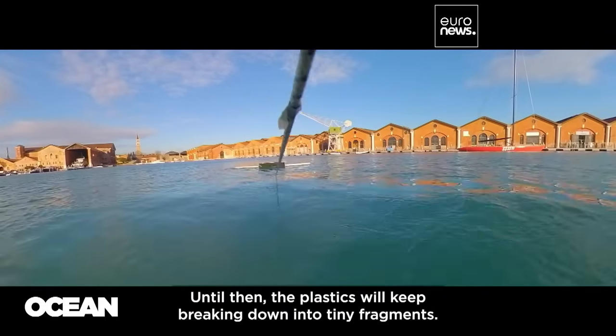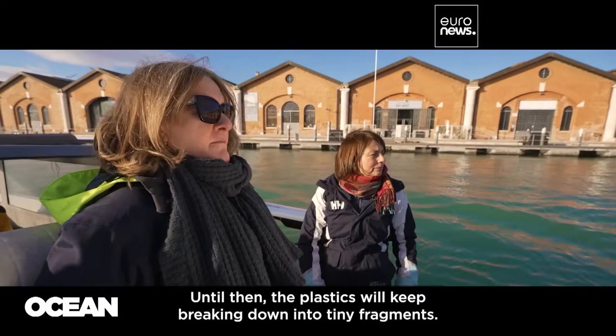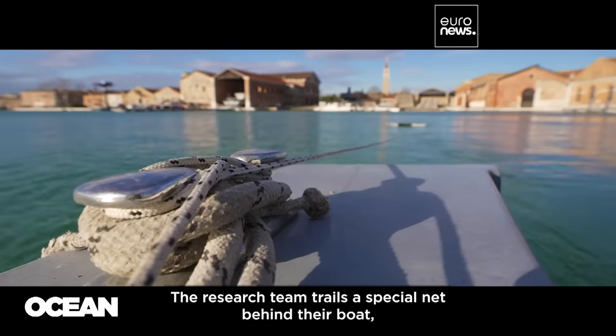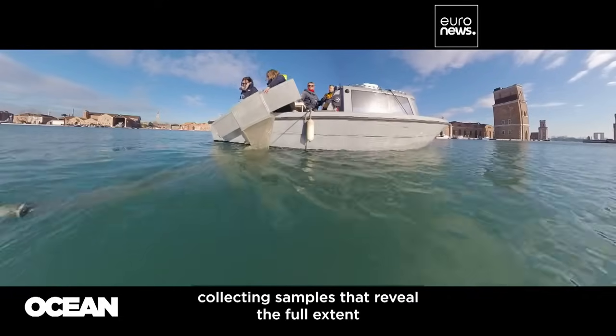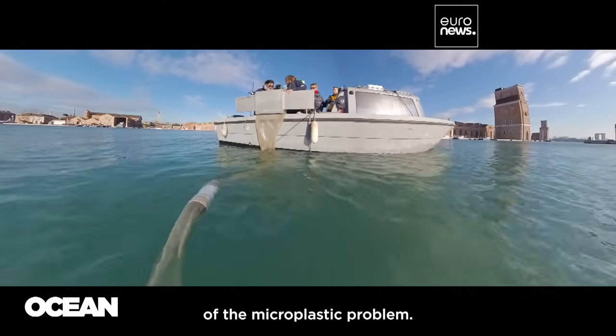Until then, the plastics will keep breaking down into tiny fragments. The research team trails a special net behind their boat, collecting samples that reveal the full extent of the microplastic problem.